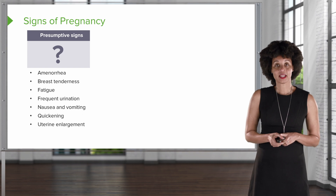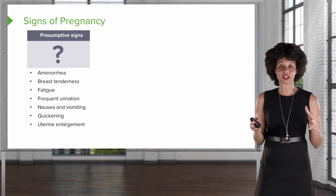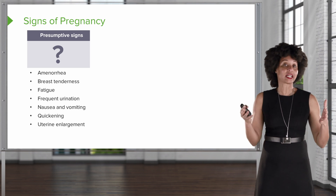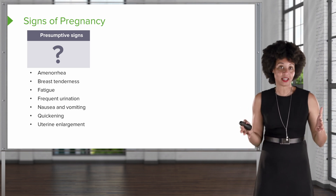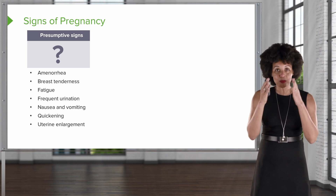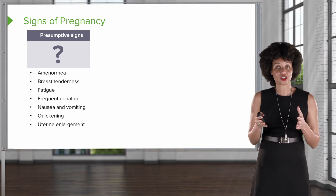Welcome to Antepartum Care. In this module, we're going to discuss what happens during the very first antepartum visit. One of the things that's really important when someone says 'I think I'm pregnant' is determining how likely they might really be pregnant. We use something called signs of pregnancy, and we group certain symptoms to make that determination.